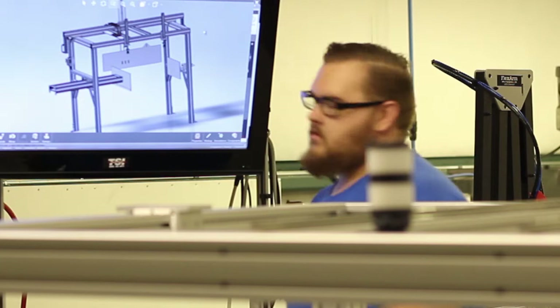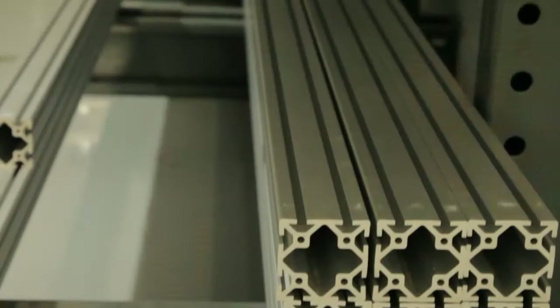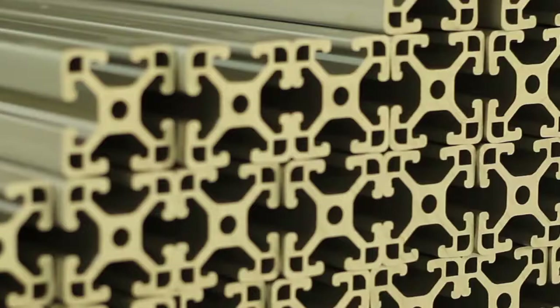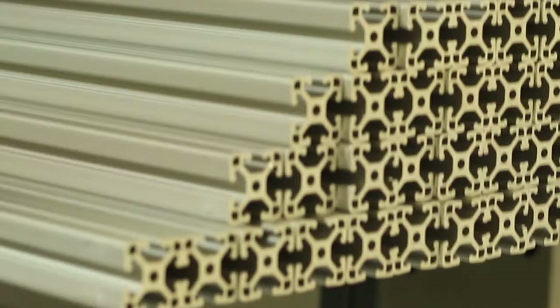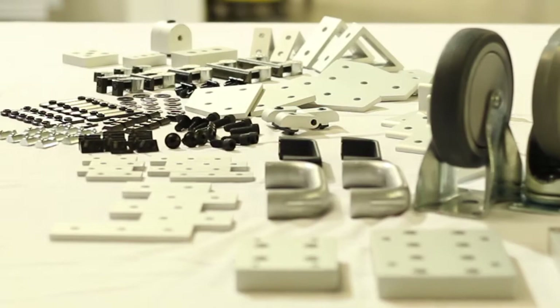With over 25 years experience in the business, we can handle any kind of T-slot project. However, you may only want to purchase bulk extrusions from us. Because we stock extrusion lengths in our Stone Mountain warehouse, our prices are competitive and we offer immediate delivery.